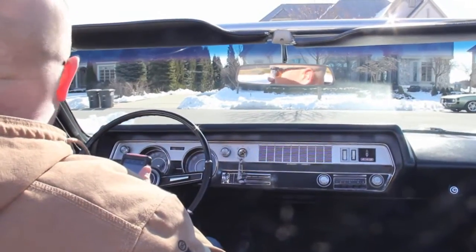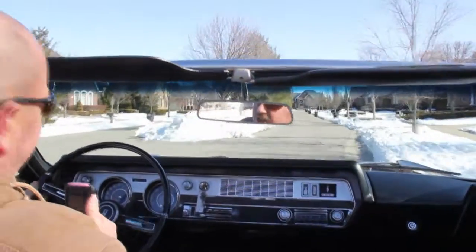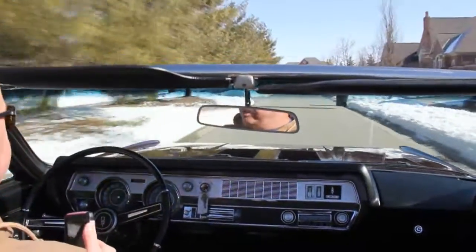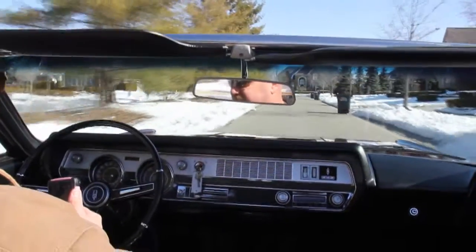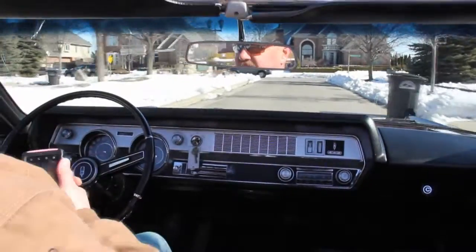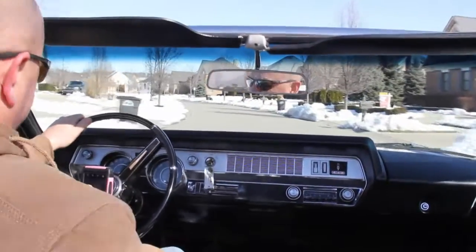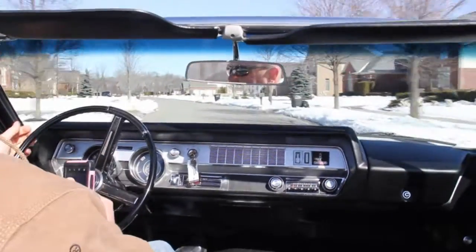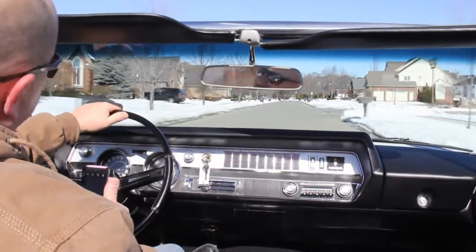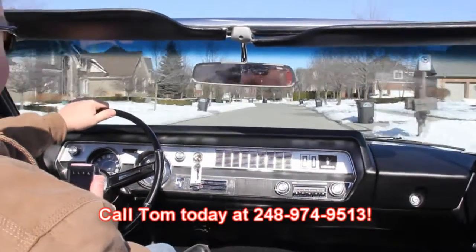Alright, let's take this 442 for a ride — it's only about 35 degrees here in Michigan today. Sun shining, the paint on the hood looks great. I love those louvers. Speedo is working, wipers are working, the fan on the blower is working. This car is equipped with power brakes and power steering — drives awesome, plenty of power. At Vanguard Motor Sales we're overseas experts; we send a bunch of these cars overseas every month. Give us a call at 248-974-9513.